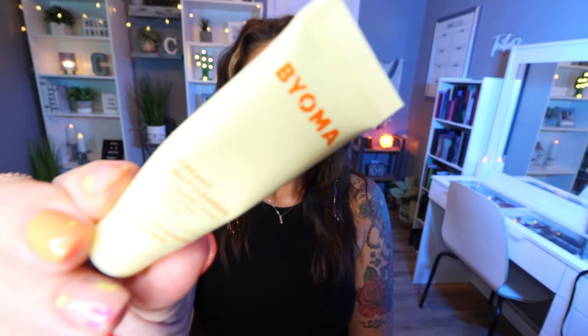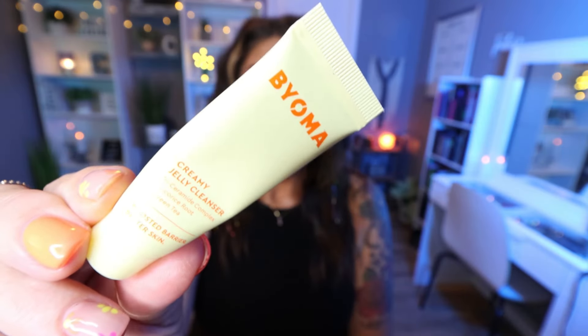First is from the brand Bioma, and this is the Creamy Jelly Cleanser. Bioma is a drugstore affordable skincare brand — it's actually really nice and I enjoyed this cleanser. They make an amazing cleansing balm as well. If you want an affordable cleansing balm, definitely check out the full size of that.